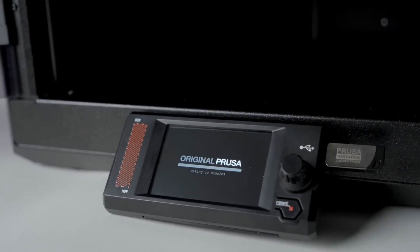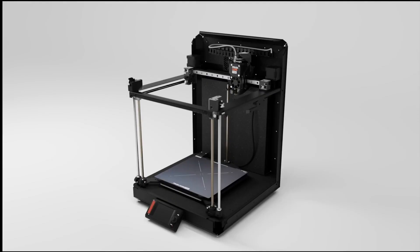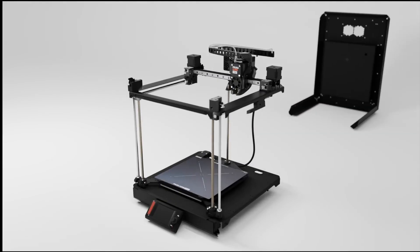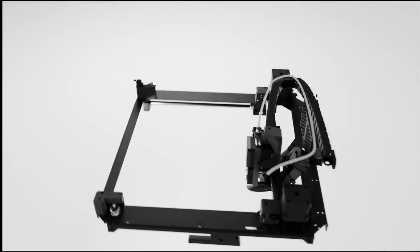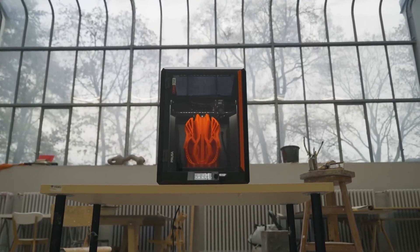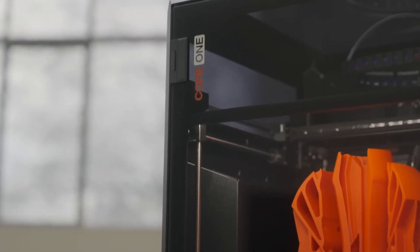To make things even better, the printer includes a free 1 kg spool of PrusaMint PLA Galaxy Black, and users benefit from Prusa Research's lifetime technical support and 24-hour professional customer service, ensuring peace of mind with every print.